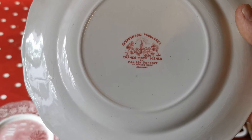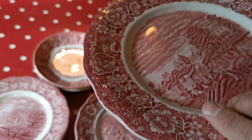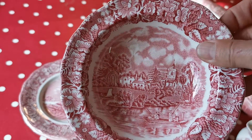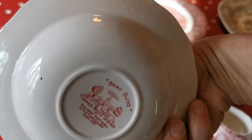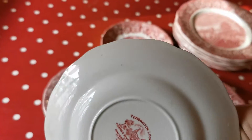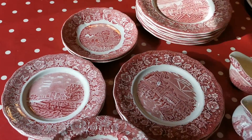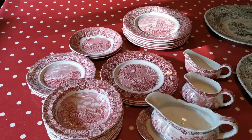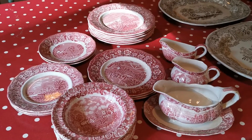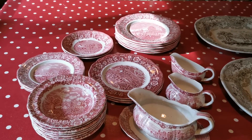Thames River Scenes is the series by Palissy Pottery — Staffordshire, England. This one is Shepperton, Middlesex; this one is Bray, Bucks; and this one Teddington Locks. They're all period stylized designs — I think there were around six different pattern designs in the series, made in different color palettes: red and white, blue and white, grey and white, and brown and white. They date from around 1957 through to the late 1960s.